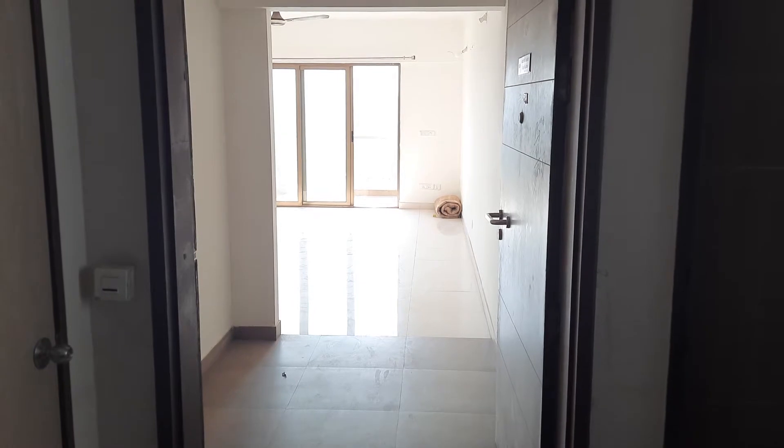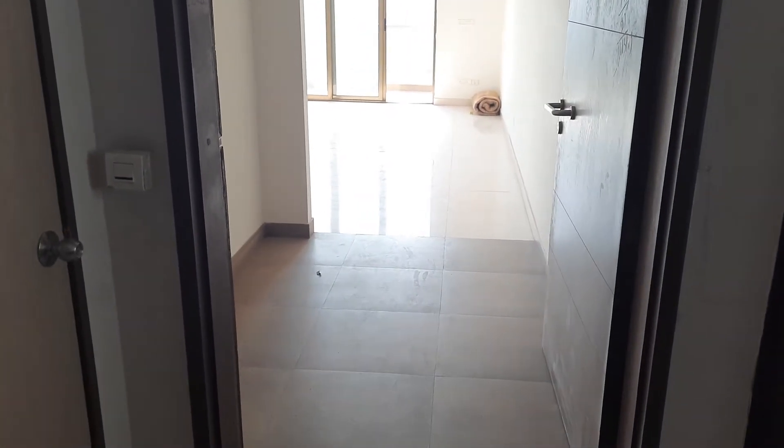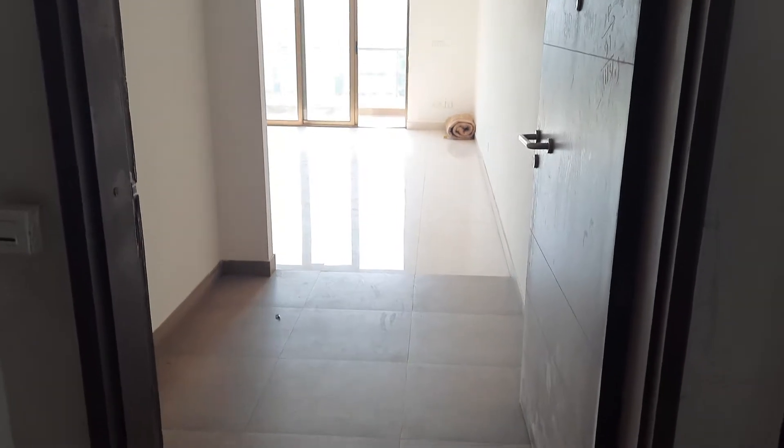Hello, welcome to FutureBex. Today we are going to see a 2BHK apartment in Unity Blue Ridge. This is the entrance lobby.